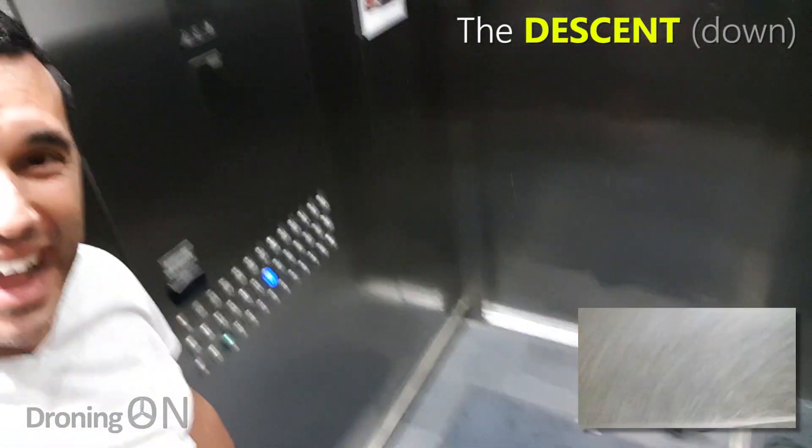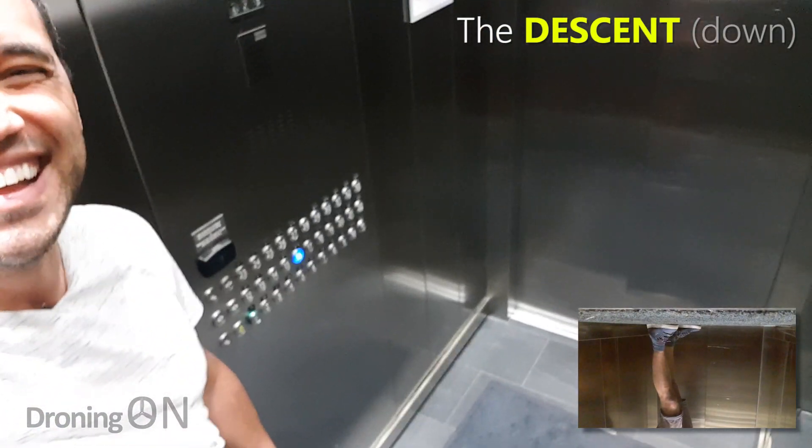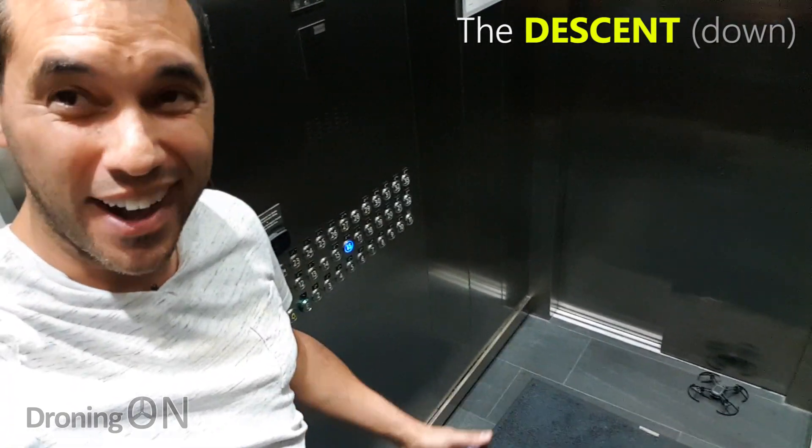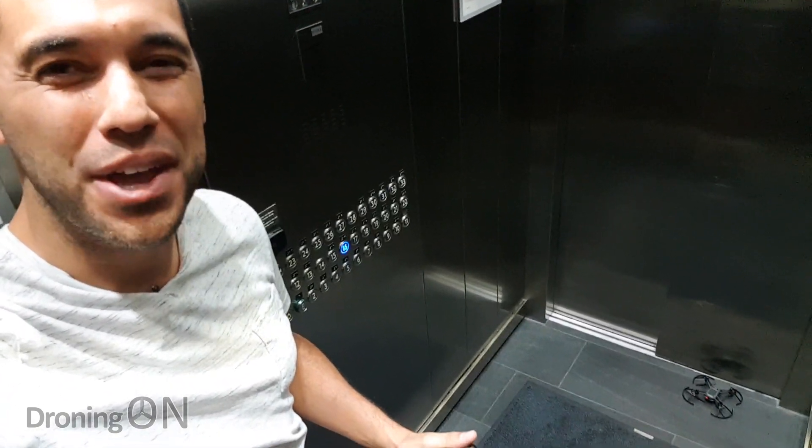The drone is ascending. As expected, the drone went up, hit the ceiling and died. Now let's see what happens when we go up instead.